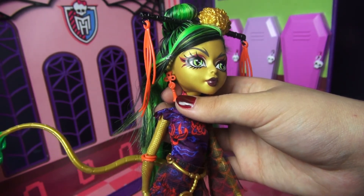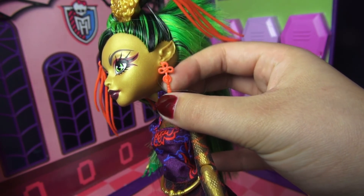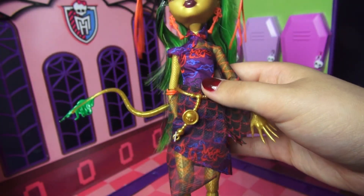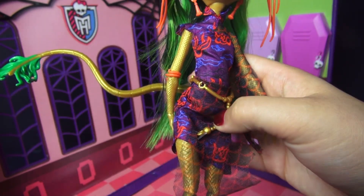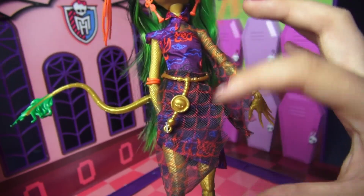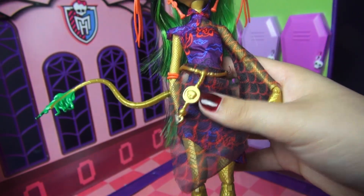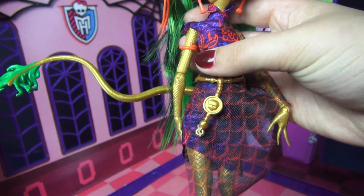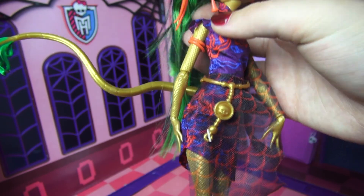She also has some red tassel earrings, which are absolutely beautiful. It looks like there's actually some money in there too — there's a coin right there. She also has this interesting golden belt that wraps around her waist; it has a few little holes here and there and is attached to a little piece of netting. There's also a skull right there in the middle. The last accessory is this little red band that goes up on her upper arm.